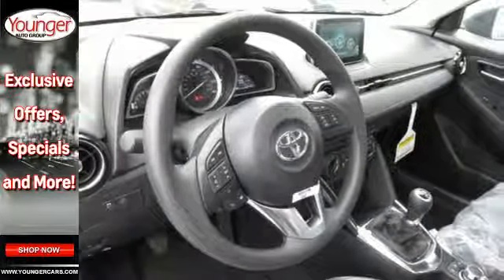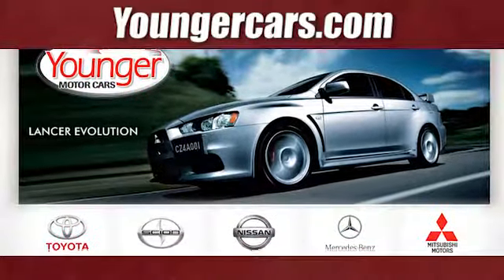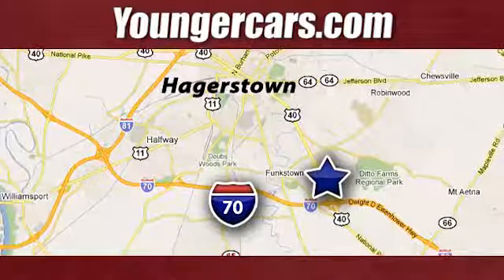Find out in this Yaris iA today. Visit our website at YoungerCars.com. We're conveniently located at 1945 Dual Highway in Hagerstown, Maryland.